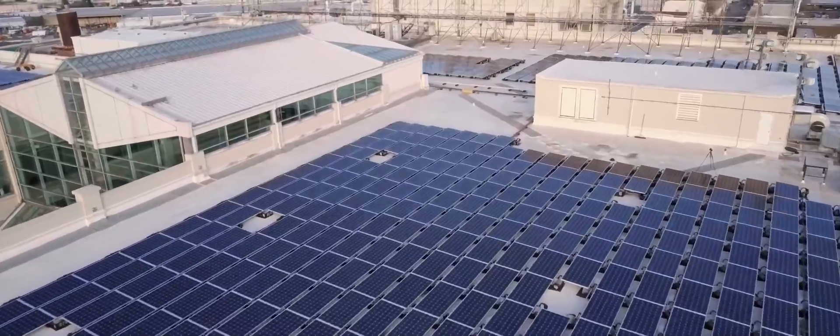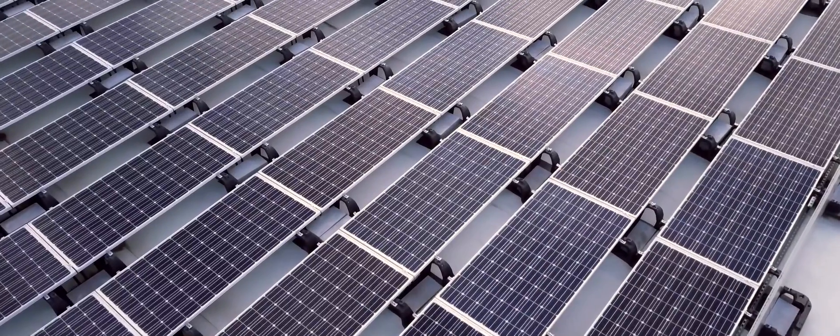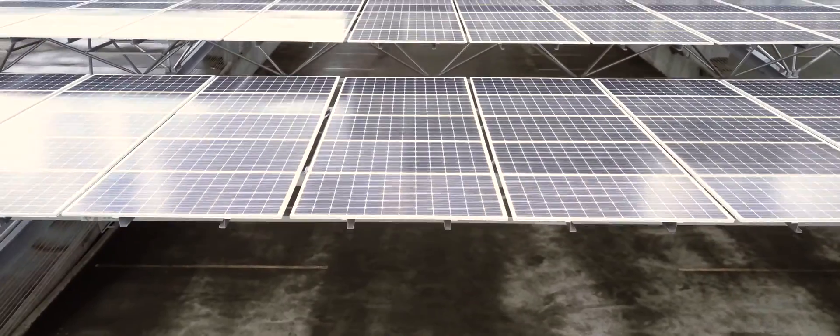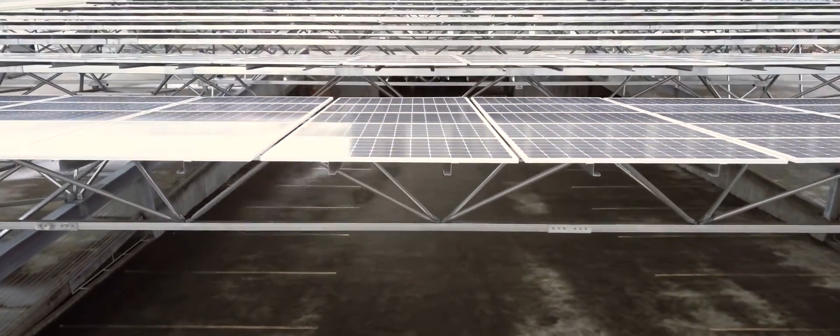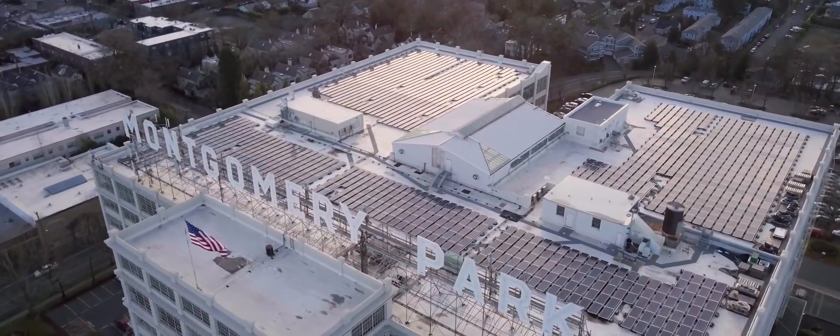Being that big, it needed four rooftops and over three thousand solar modules to power the complex. We used three different mounting systems, including a 150-foot span truss on the garage, and a ballasted system that's the tallest such installation in America.